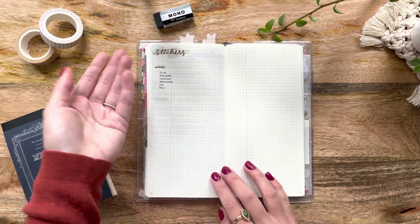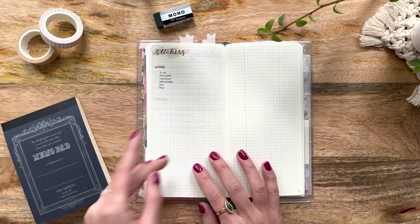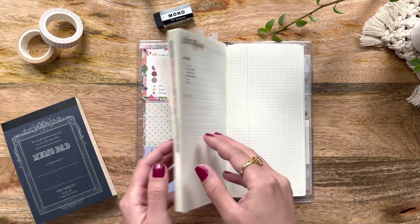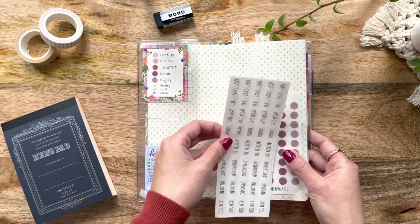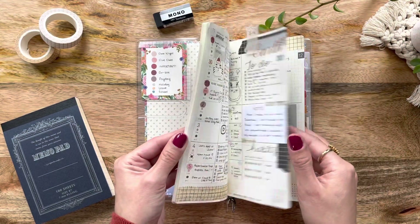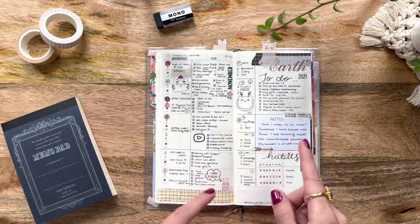The next one is just for my stickers — a very simple brain dump of ideas for the type of stickers I like to create. For example, I noticed that certain words are commonly used in planning, such as 'this week,' 'important appointment,' 'due,' 'paid,' 'to do,' et cetera. So I take those notes and turn them into stickers using my Cricut machine. That basically wraps up my first week into the second week in December of my Hobonichi Weeks for 2022, but actually in 2021.